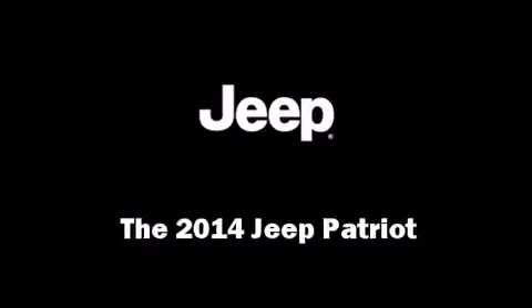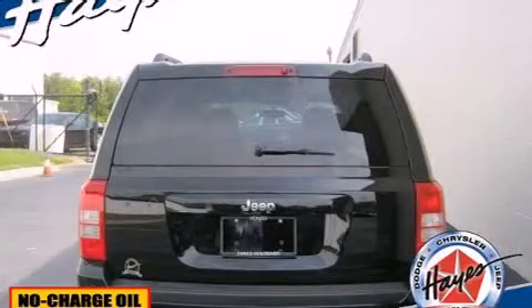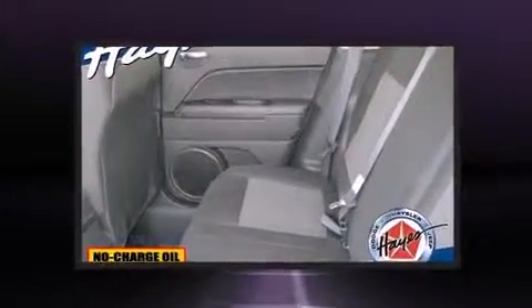The 2014 Jeep Patriot. It features an automatic transmission, front-wheel drive, and a two-liter four-cylinder engine.